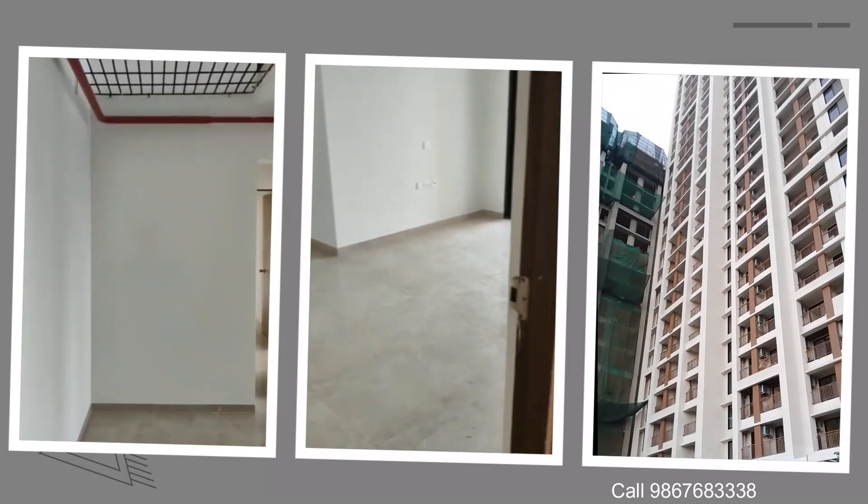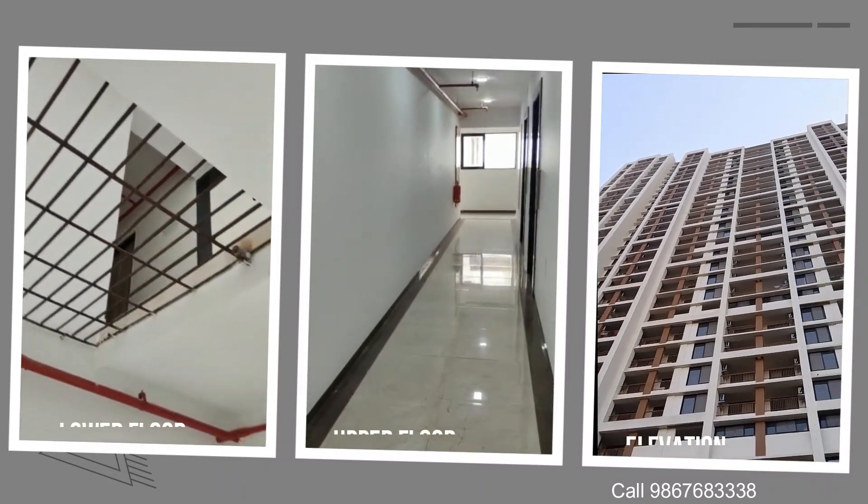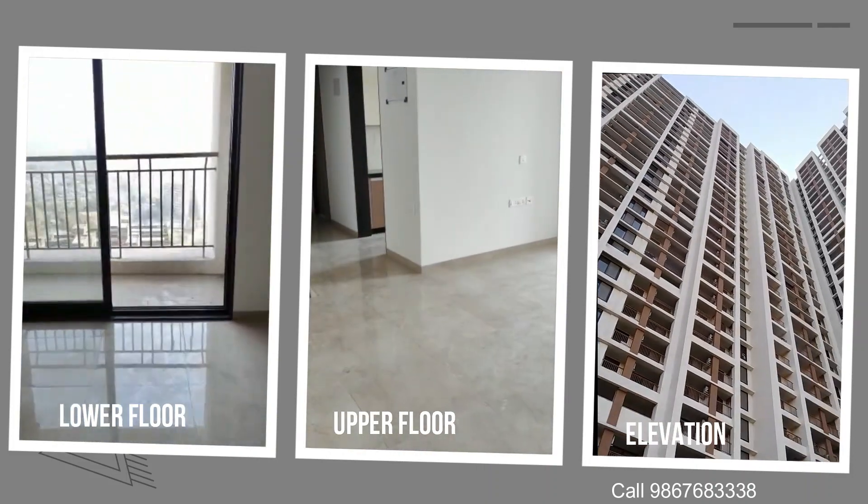Hi friends, this is Ashok Patel from Milestone Real Estates. Today's video is of a 4 BHK duplex apartment with a carpet area of 1538 sq ft.